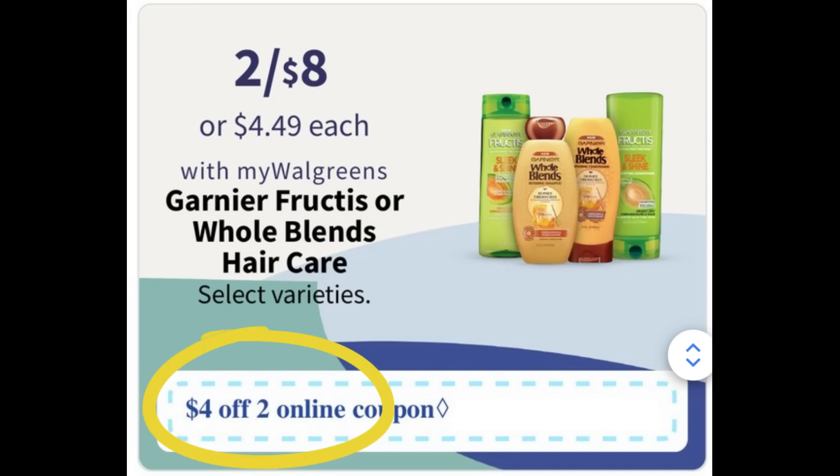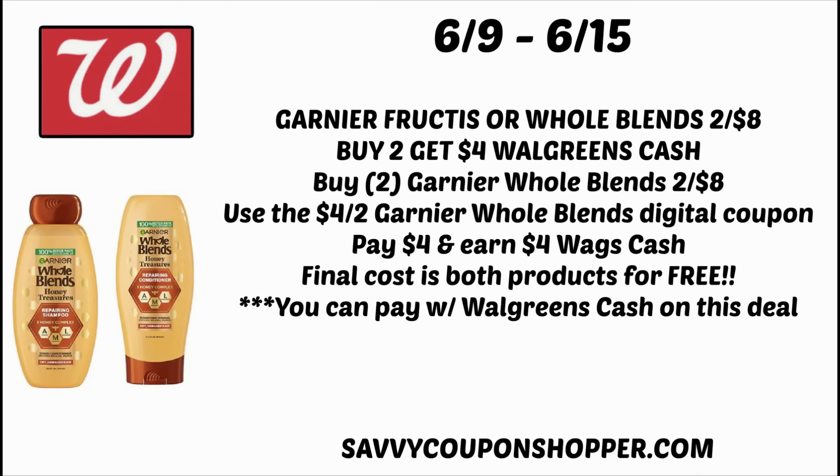If you go into the Flip app, it's showing a four dollars off two online digital coupon that we should see. I'm not sure if we're going to get one for each or just one valid on Fructis or Whole Blends, so we'll have to see Sunday. I like the Whole Blends better, so I would grab two of the Whole Blends — they're both on sale, two for eight dollars. Clip that four off two Garnier Whole Blends digital coupon in your Walgreens app, leaving you to pay just four dollars for both. Per the Walgreens app, you're going to earn four dollars in Walgreens cash, making both products completely free. You can pay with Walgreens cash on this one. Do you prefer Whole Blends or Fructis? Let me know in the comments below.